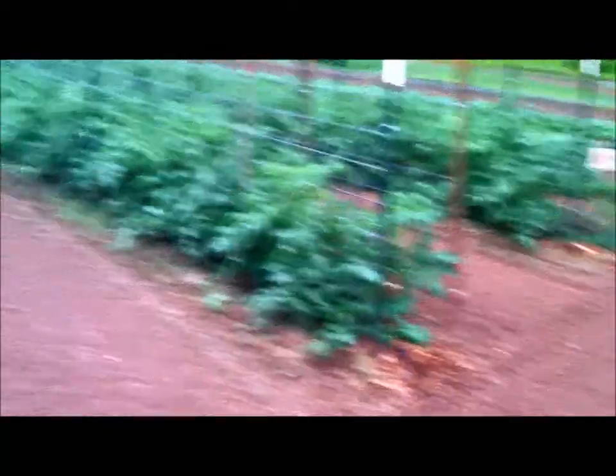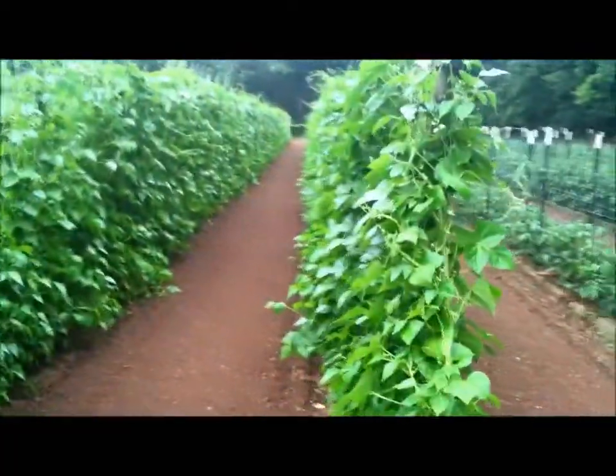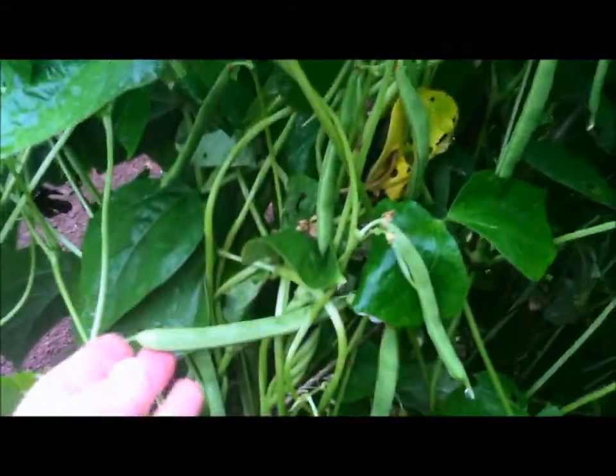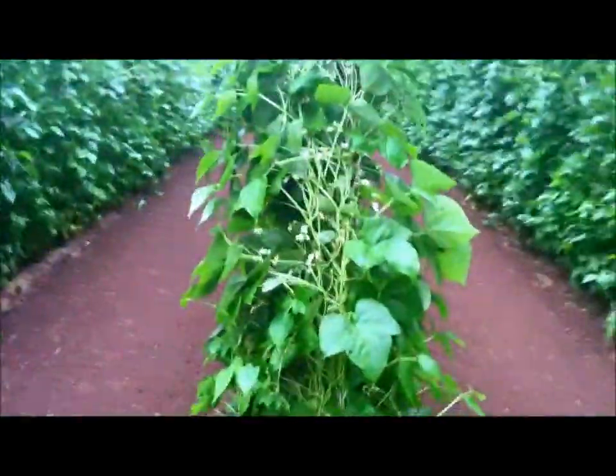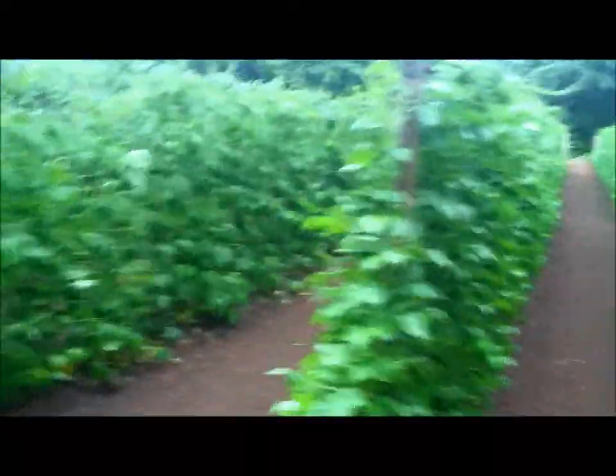That was our bush beans. Here's our tomato plants — these have really grown. This is the half runners. Let me see if we've got any little ones coming on — oh yeah, that's a pretty good size one there. That's the size my mom likes to can; she calls those prime beans. They'll be ready here in a few days, not sure about this weekend, maybe the Tuesday market. And there's the Fancy Fresh and the Kentucky Blue.